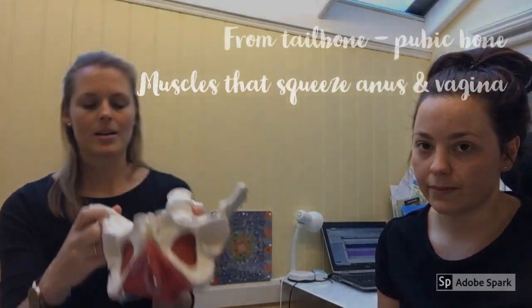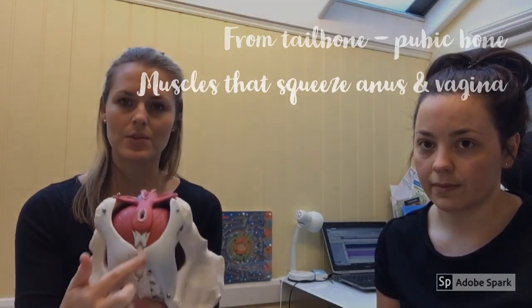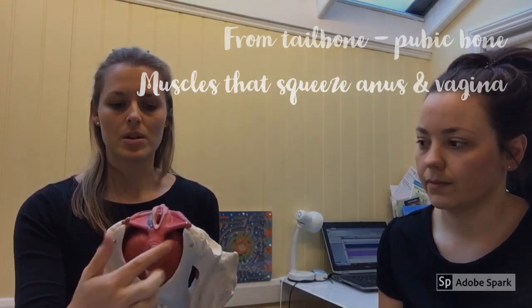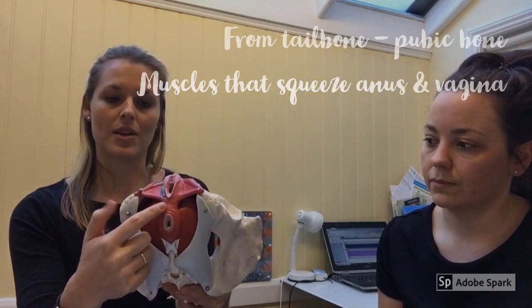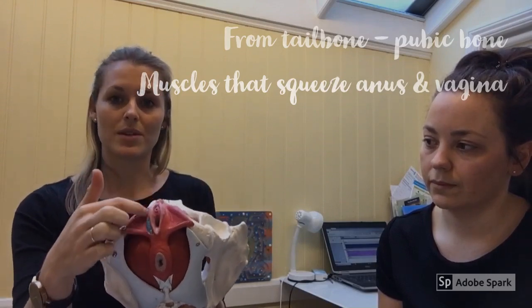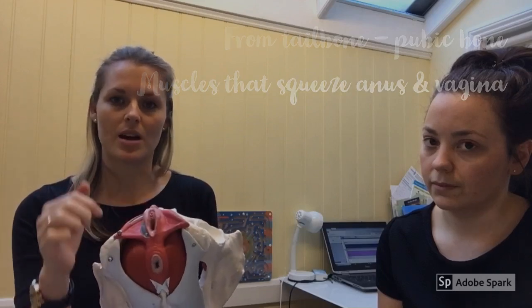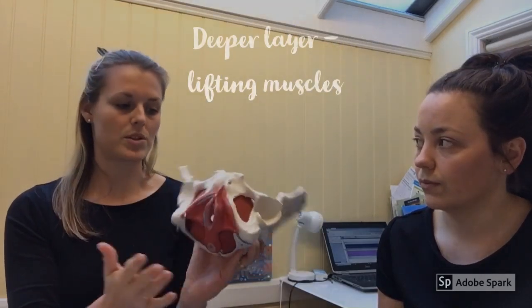What we're looking at is the superficial layer of the pelvic floor which extends from the tailbone to the pubic bone and then the two sit bones. The superficial layer involves the squeezing muscles, so it includes the external anal sphincter around the back, it includes the muscles around the front which help to squeeze to close the vagina, and then the support muscles on either side connecting to the sit bones. They're more our control pelvic floor and they're the superficial layer.